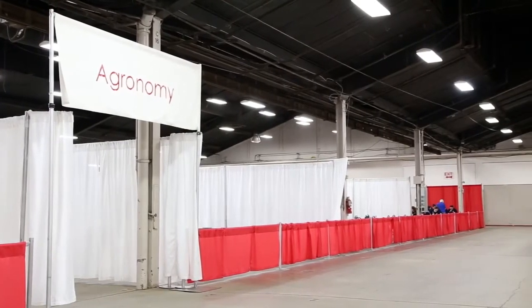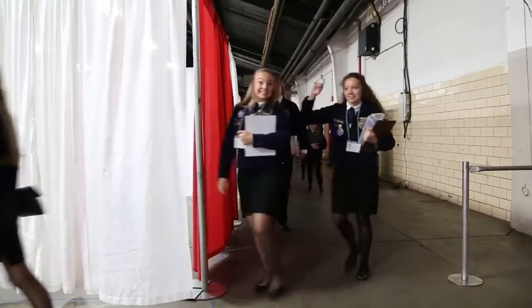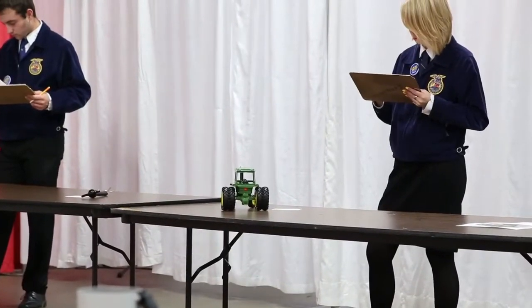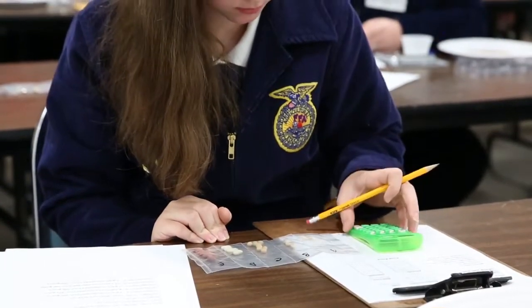The agronomy CDE works as a two-day event beginning on Wednesday at about 1 o'clock. We start with the team orientation, then we go into team event from 2 to 5. Then on Thursday is all the individual practicums, ending up on or about 2 o'clock with a written test, and we finish up about 3 o'clock on Thursday.